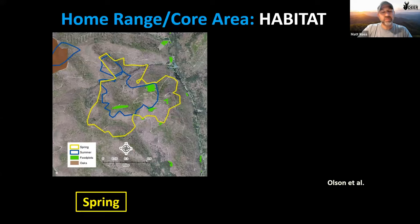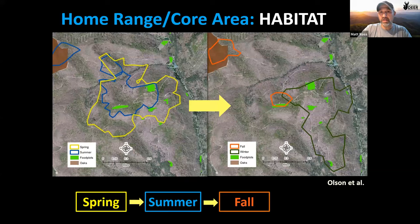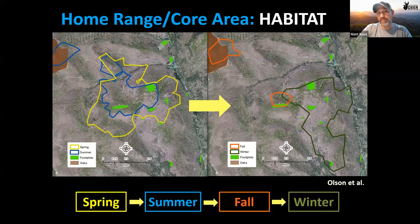Habitat clearly influences home range and core area. A Pennsylvania buck had the smallest home range in summer, then an enormous fall range that extended off the study map. In winter, he concentrated on cool-season food plots with brassicas, while in fall he was focused on oak flats with acorns. Food drives where that deer spends its time.